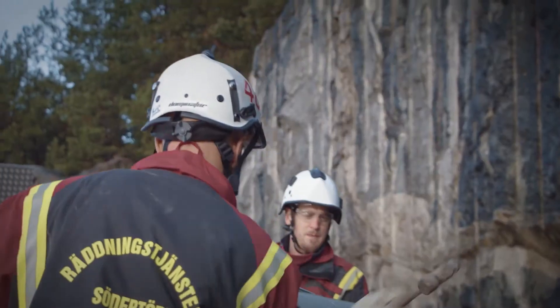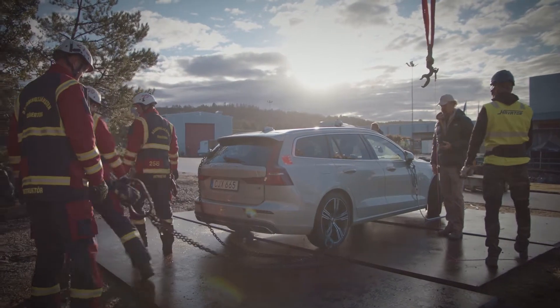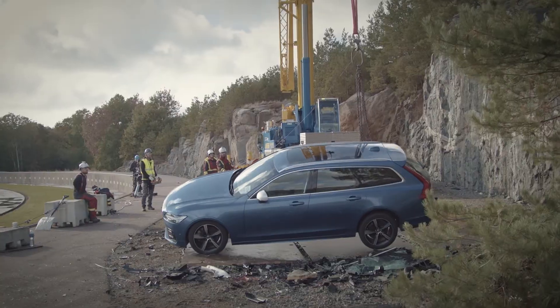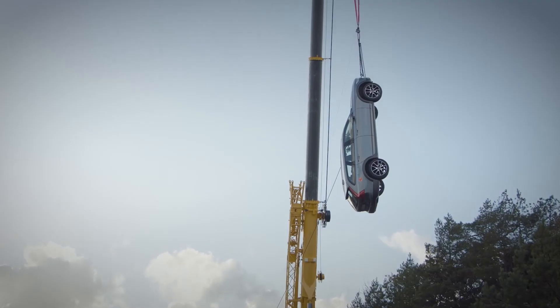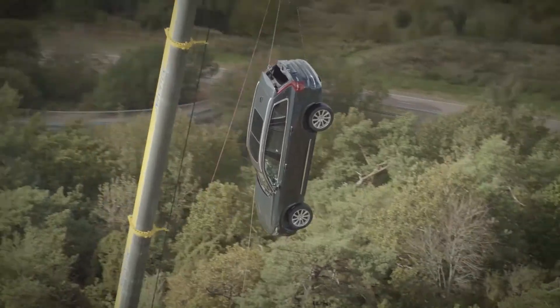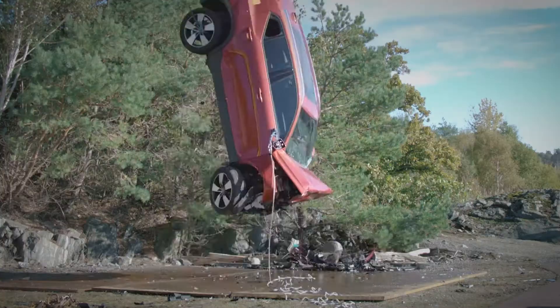The problem we have as firefighters is that when we train normally, we usually get our cars from scrapyards, and these cars are most often 10, 15, maybe 20 years old. They work very differently from today's cars regarding safety, hardness of the steel, and how they behave when we try to open them up. Therefore, it's extremely important for us to work with new cars.